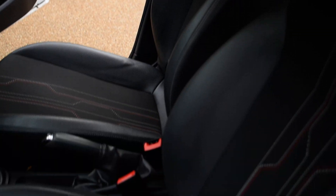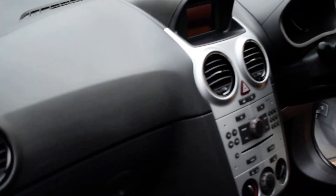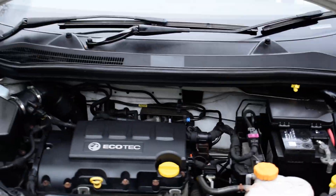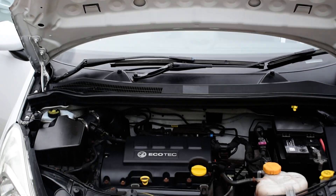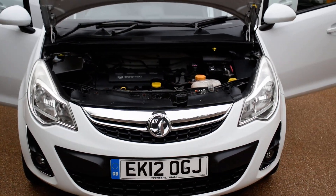And a view from the passenger side of the front seats and the dashboard. I'm just going to pop the bonnet open now for you. And as you can see there, a lovely clean engine bay, all presented and ready for its next owner.